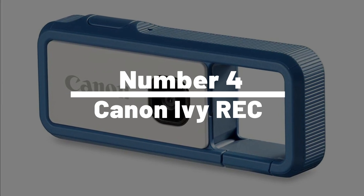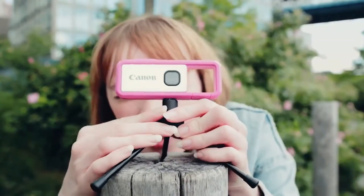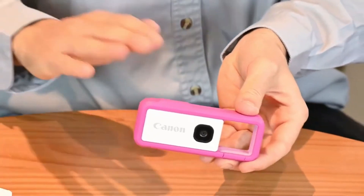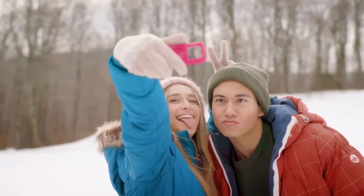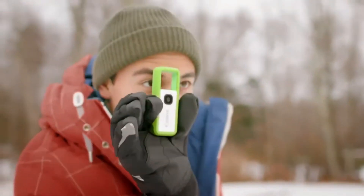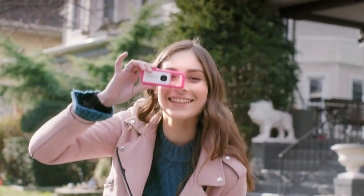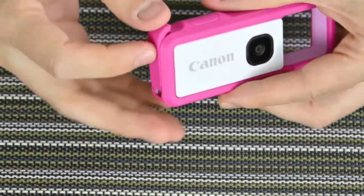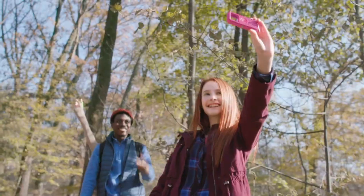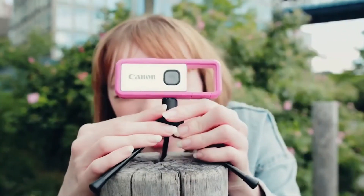Number 4: Canon Ivory Wreck. Enter the Canon Ivory Wreck, the compact camera that's as ready for adventure as Indiana Jones. This tiny titan is tough, waterproof, and comes with a 13-megapixel camera, ready to snap high-quality photos and videos that'll make your social media followers green with envy. Its intuitive design and customizable settings make it as easy to use as tying your shoelaces. It comes with handy accessories like a carabiner clip and a wrist strap, so it's always at hand for those spontaneous moments. With the Canon Ivory Wreck, the only thing you'll be leaving behind is regret.